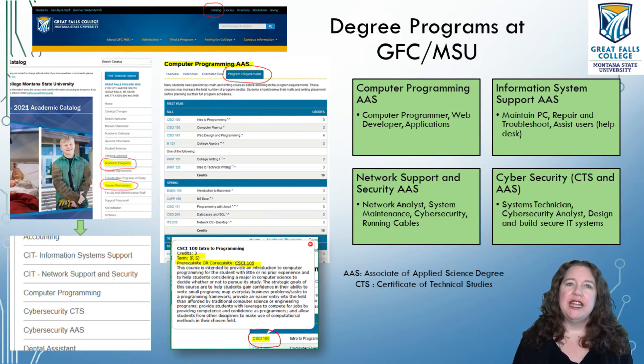Network Support and Security is for the person who is going to run cables, take care of your network, and make sure that all of the computers in your network are working well. There are some fundamentals of cybersecurity in this direction because everything needs to be secure when you build a new network. This could be your system maintenance or network analyst role.